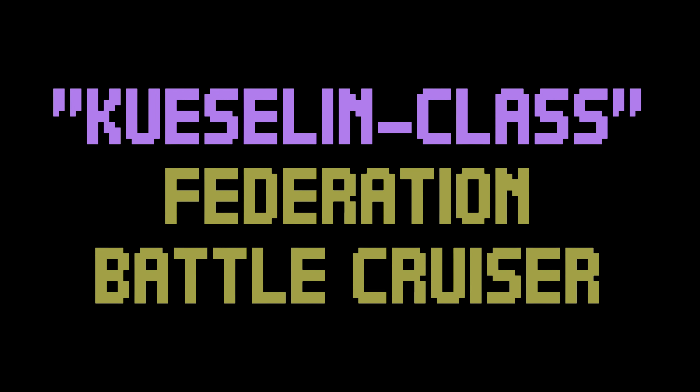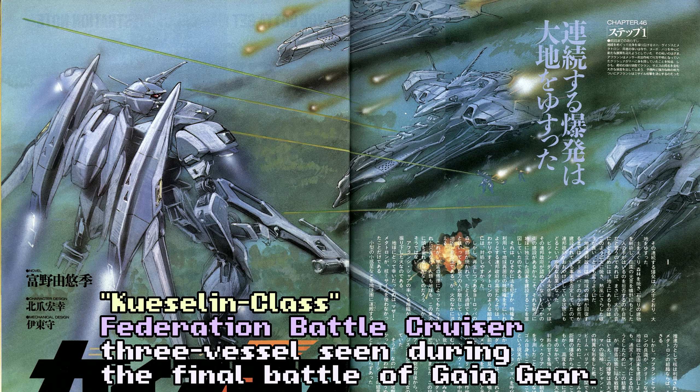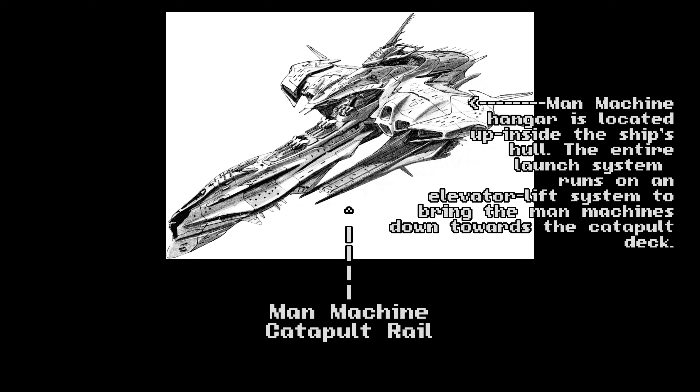Cusillin Class, Federation Battle Cruiser. The hallmark vessel of the EFSF of the UC-200s, the Cusillin Class is an impressive piece of engineering. These ships are quite common and possess one of the most interesting designs for a Federation vessel. They carry three large four-barrel anti-ship beam cannons, several anti-air missile and turret systems, and notably, a small man-machine hangar placed at the ship's rear, with an entire catapult deck positioned on the ship's underside, allowing for adequate protection from enemy attacks as the man-machines launch from within.